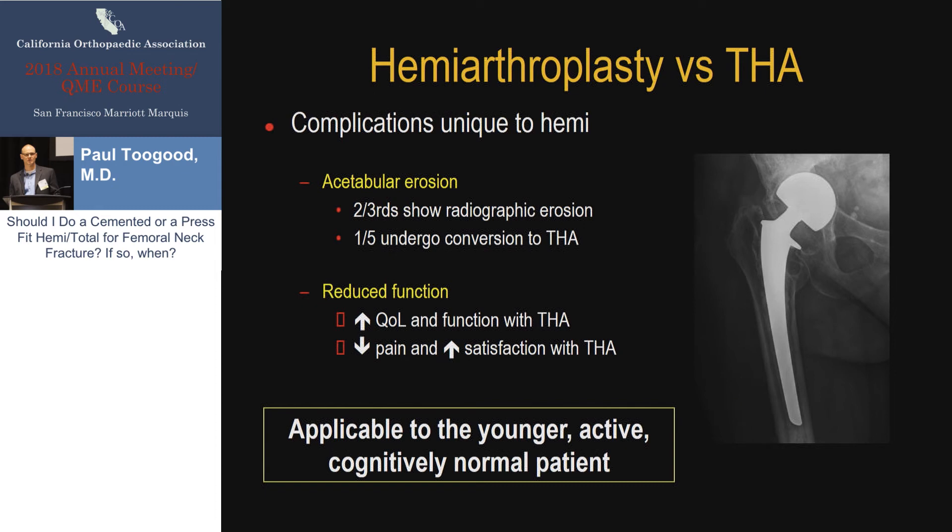However, there are unique complications to both of these. Specifically for hemiarthroplasty, there is acetabular erosion. There's good evidence that if these patients live more than a few years, the majority will show acetabular erosion, and about 20% will need conversion to a total hip arthroplasty for acetabular erosion and pain dysfunction. It also seems pretty clear that in patients who are more active than my case example, there is reduced function and lower quality of life scores compared to those who get a total hip arthroplasty — more pain and dysfunction in the hemiarthroplasty group if they are relatively high functioning at baseline, meaning independent ambulators outside the house.